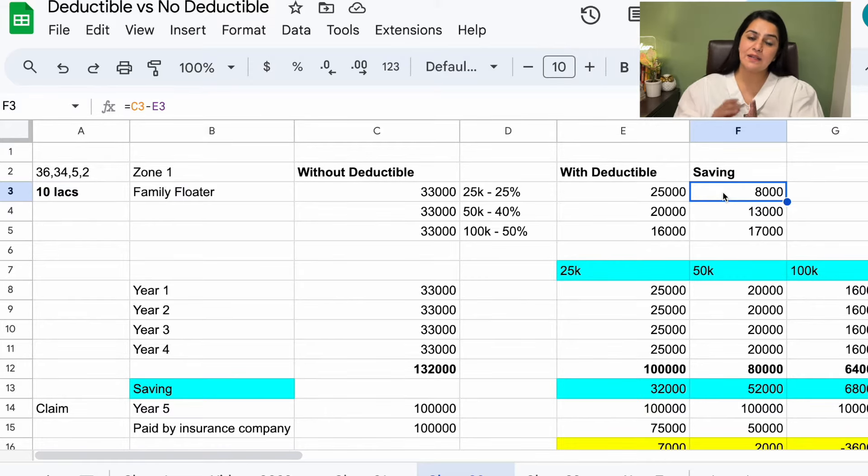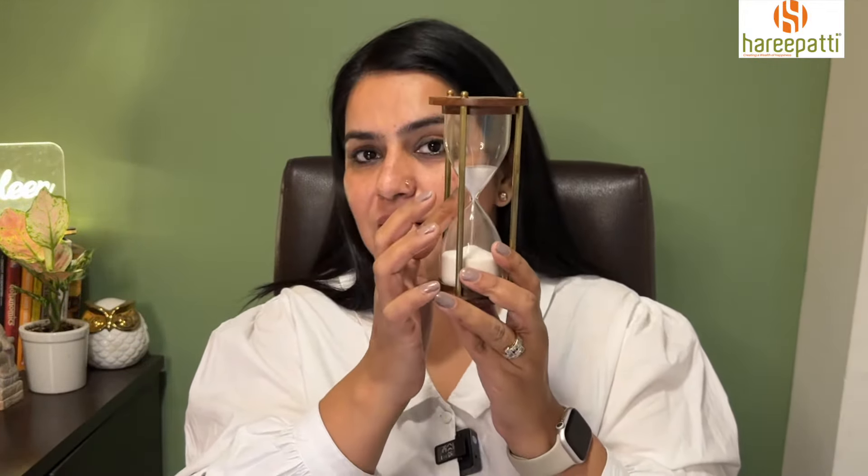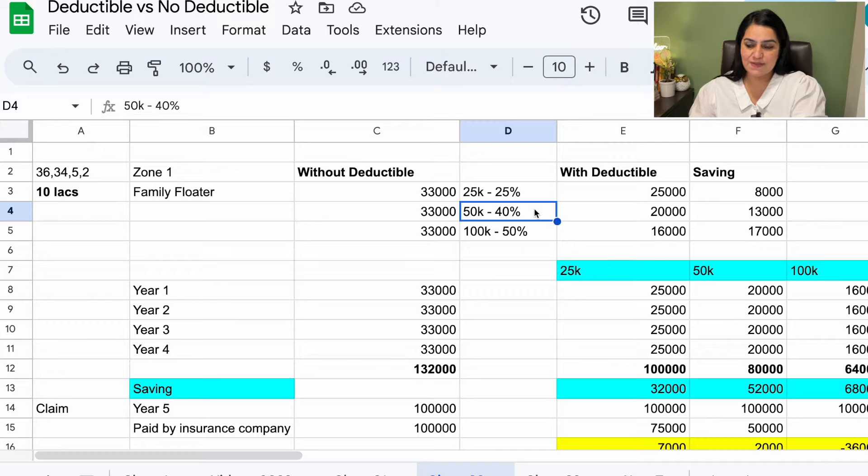The other option is a deductible of ₹50,000. The deductible amount and discount amount will vary across different policies — you can decide this at the time of buying the same policy or change it at renewal. The logic is simple: if I say I will pay more in the initial claim, the discount will increase. With a ₹50,000 deductible, I get a 40% discount, so my ₹33,000 premium becomes ₹20,000, and my saving is ₹13,000.